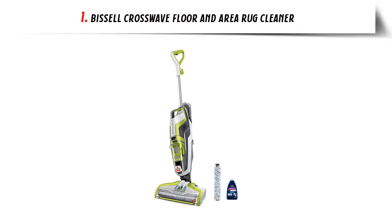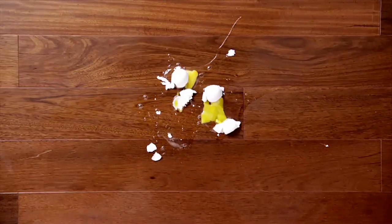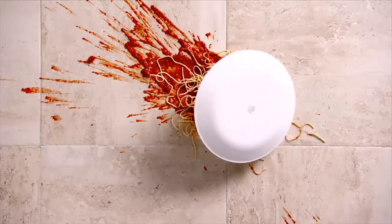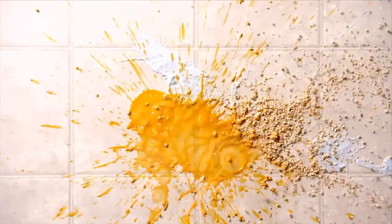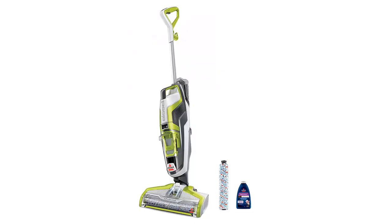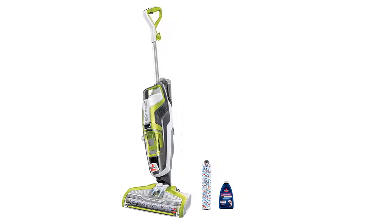Our list at number 1: Bissell Crosswave Floor and Area Rug Cleaner. Every purchase saves pets — Bissell proudly supports the Bissell Pet Foundation and its mission to help save homeless pets. The Crosswave vacuums and washes at the same time, cleaning better than a sponge mop and bucket, and in less time. Multi-Surface Cleaning.